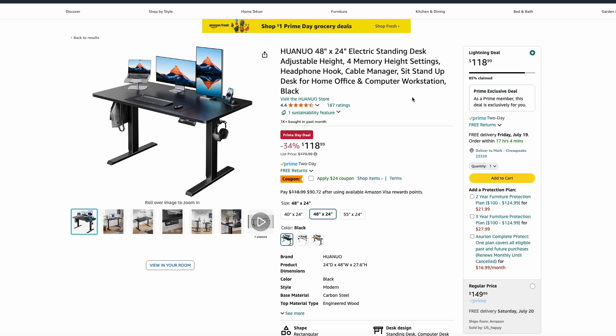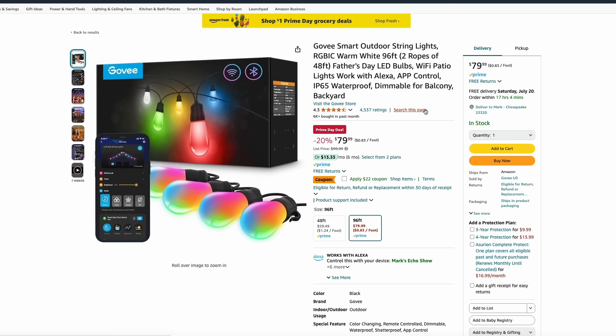Here's a nice electric standing desk with cable management hooks. It's around $95 after applying the $24 coupon. I like the all-black look — it has four memory height settings so you can just hit a button and it goes right to the right height. Govee has their smart outdoor string lights on sale. These can be set to any color, even multicolor per bulb. It's $80 as a Prime Day deal, plus a $22 coupon, bringing it to just under $60.